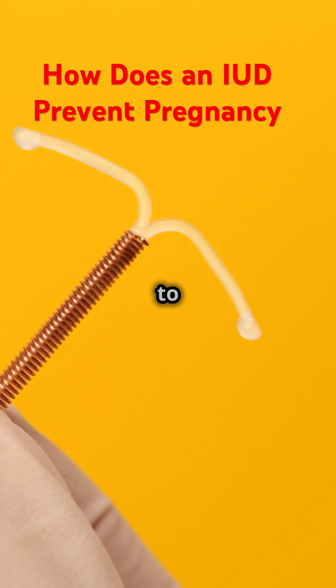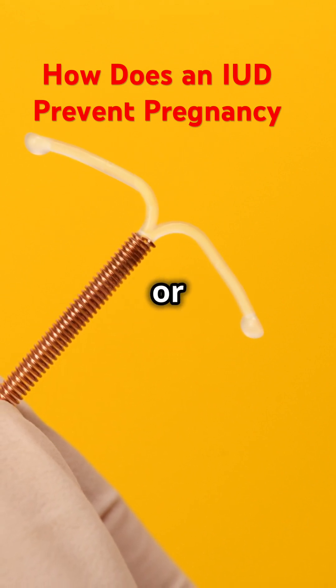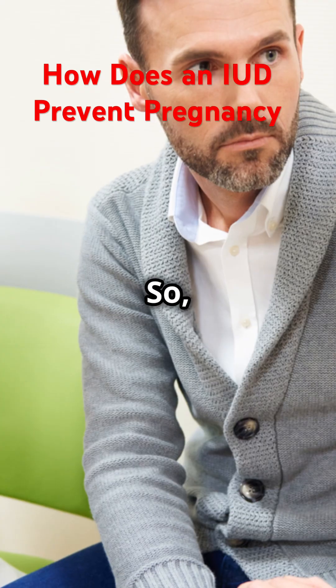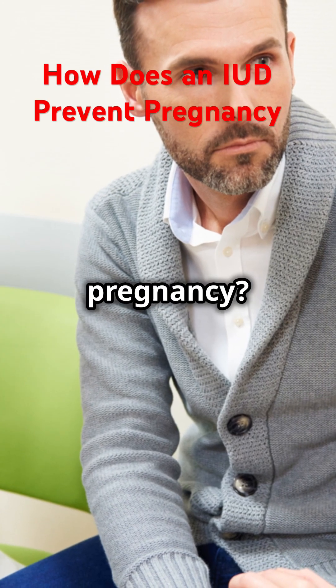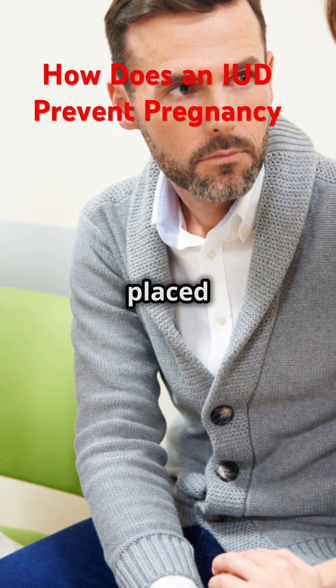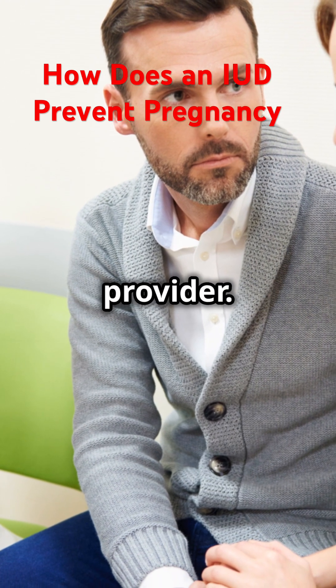The convenience of not having to remember to take a pill daily or replace a patch weekly makes it an attractive option for many. So, how does an IUD prevent pregnancy? Essentially, an IUD is a small device that is placed inside your uterus by a healthcare provider.